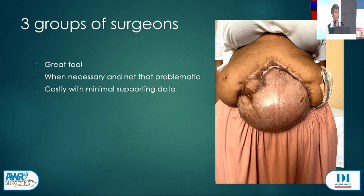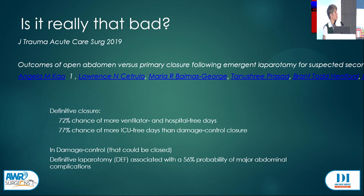We have guidelines from the World Society of Emergency Surgery, published in 2018. Looking at more recent data — just one paper examining the difference between damage control surgery and definitive closure — it's important to separate those two things. Approximately one-third of patients who get damage control surgery will end up with an open abdomen.